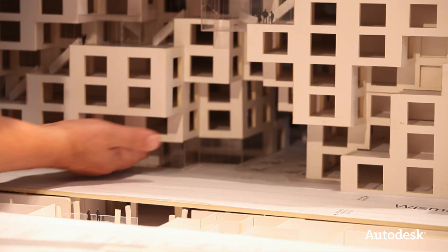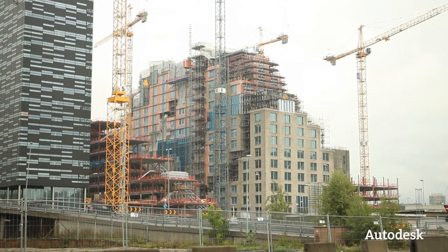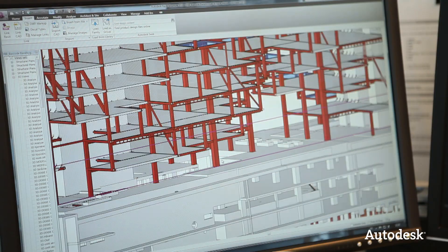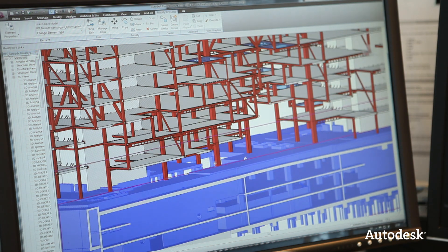We were able to get rid of columns down to the ground in large areas of the building, which could not have been done without very, very clever engineers. I don't think you could have done it with this building without communication and using the same model.